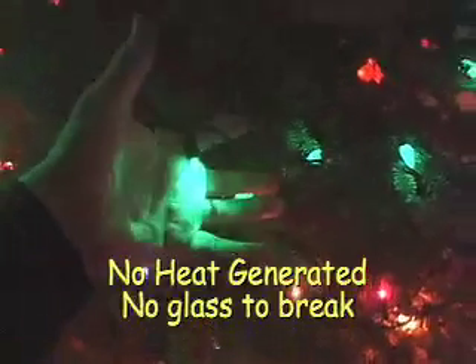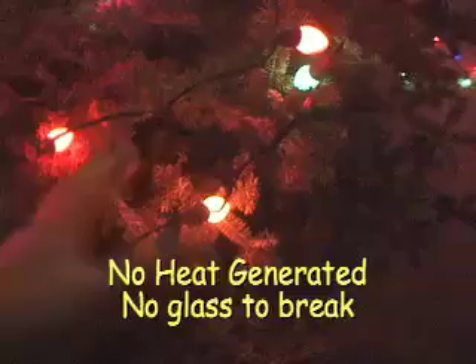The cool to the touch is a big feature, especially when you use them on your Christmas tree. Not only is it safer for you and your curious children, but the coolness helps the tree last longer. The heat from a standard C7 will dry out needles and branches.